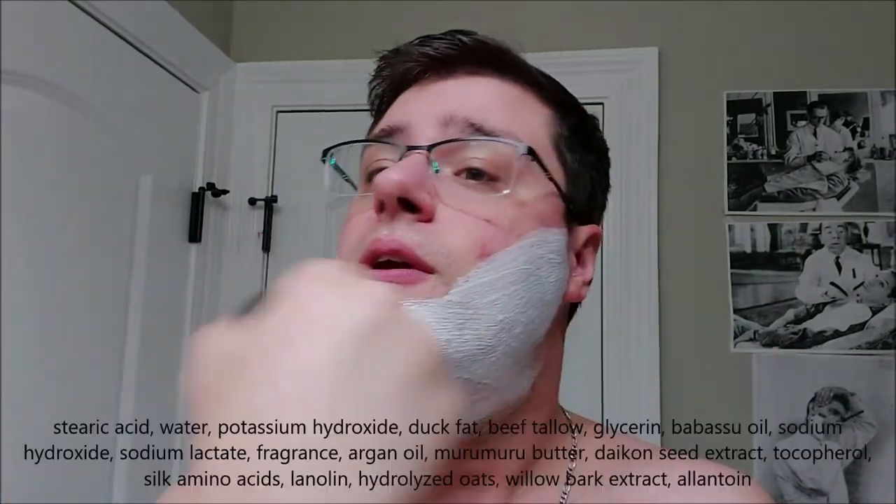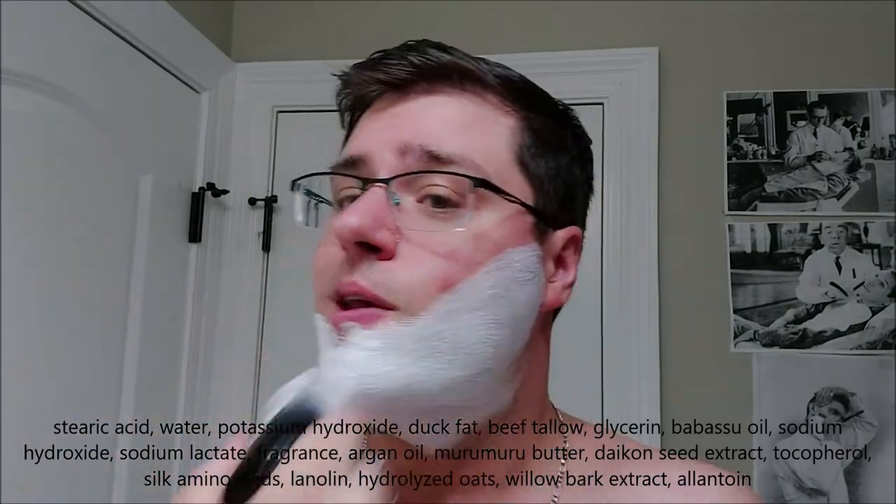This soap is a tallow soap that also incorporates duck fat. I'll put the full list of ingredients in the description as well as on the screen. This soap loads very easily in all of my brushes — synthetic, boar, and badger.